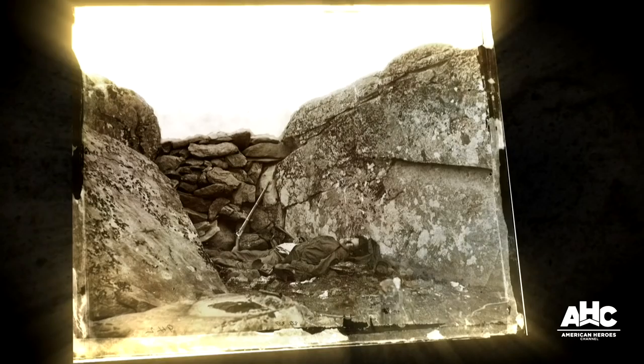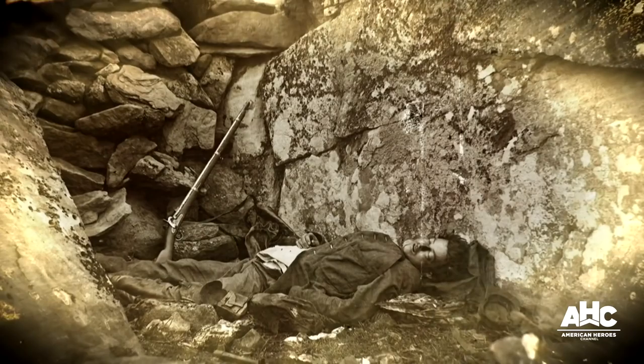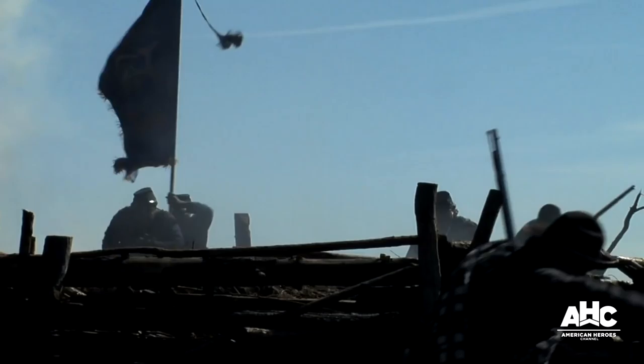This famous photo was taken at Gettysburg in 1863. It's called 'The Home of a Rebel Sharpshooter,' and it features a Confederate soldier's corpse in a rocky niche on the battlefield. It looks like the realistic and gruesome aftermath of a firefight. But in reality, it's as posed as your favorite selfie.